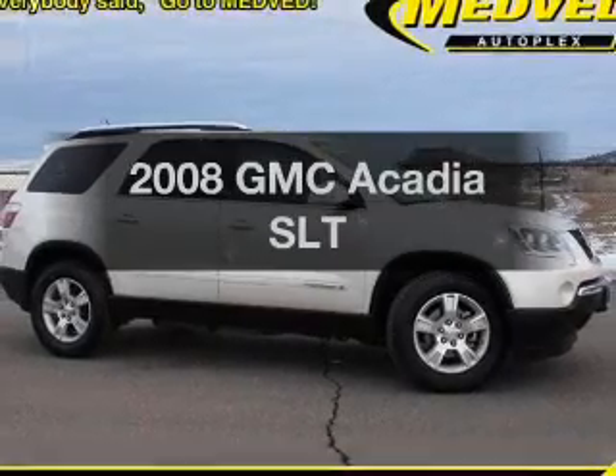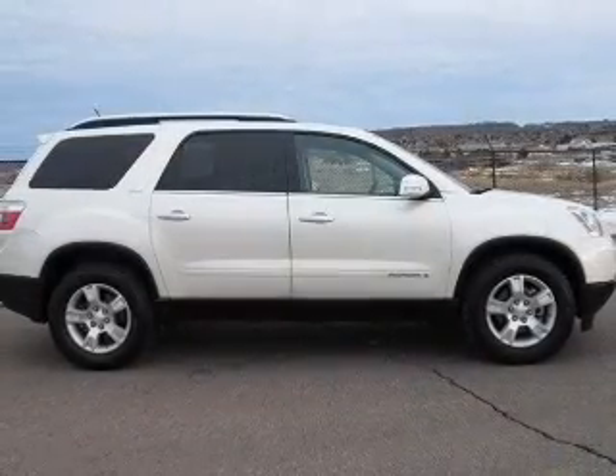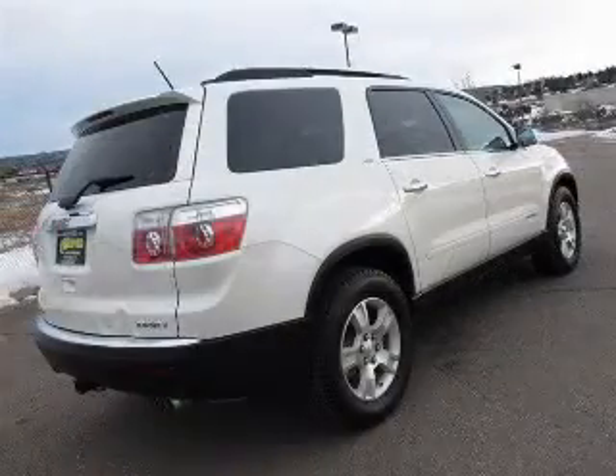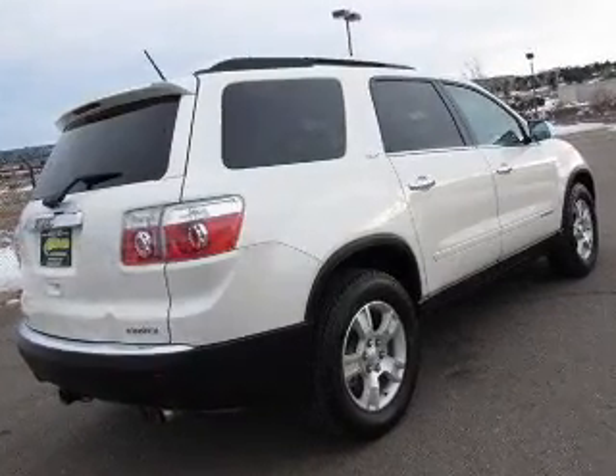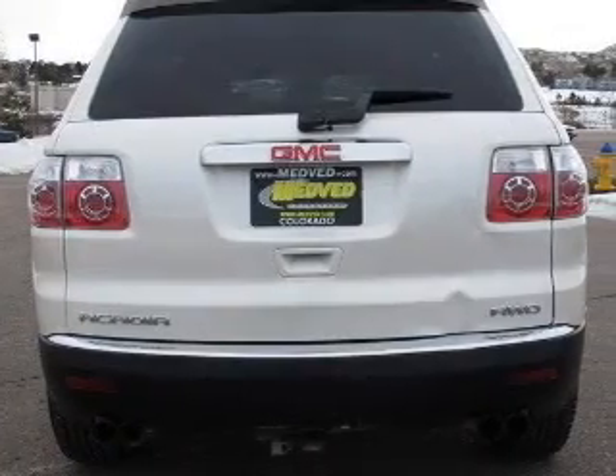Check out this 2008 GMC Acadia. If you're looking for an automobile with great attributes, look no further. With a reliable six-cylinder engine connected to a smooth-shifting six-speed automatic transmission, GPS navigation will guide you to your destination.